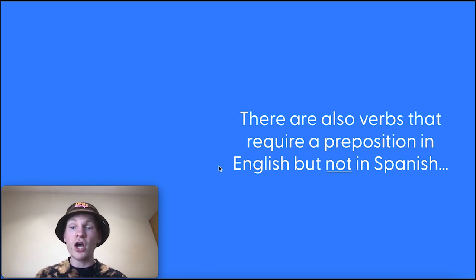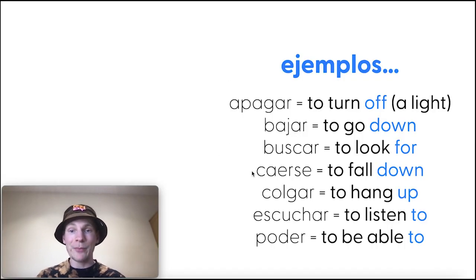There are also verbs that require a preposition in English but not in Spanish. For example: apagar — to turn off a light; bajar — to go down. The preposition is there in English but not needed in Spanish. Escuchar — to listen to. Escuchamos el podcast — we listen to the podcast. No preposition a is needed — just escuchar.